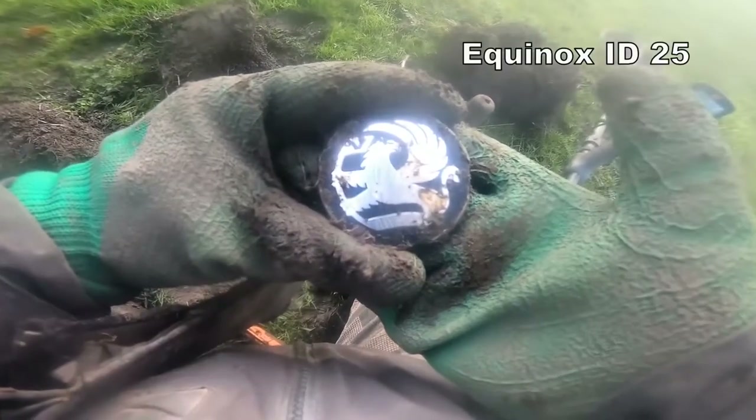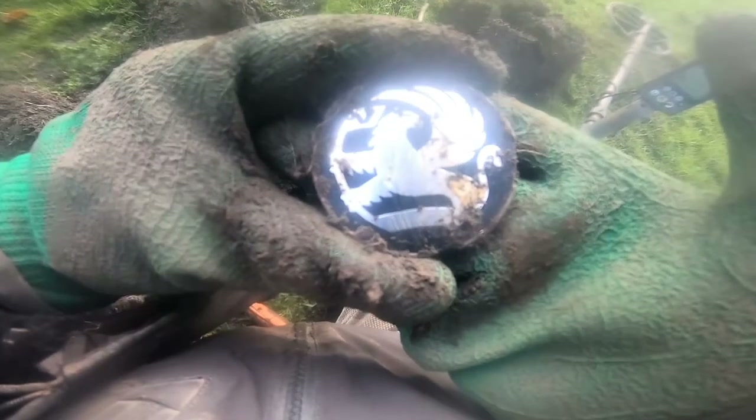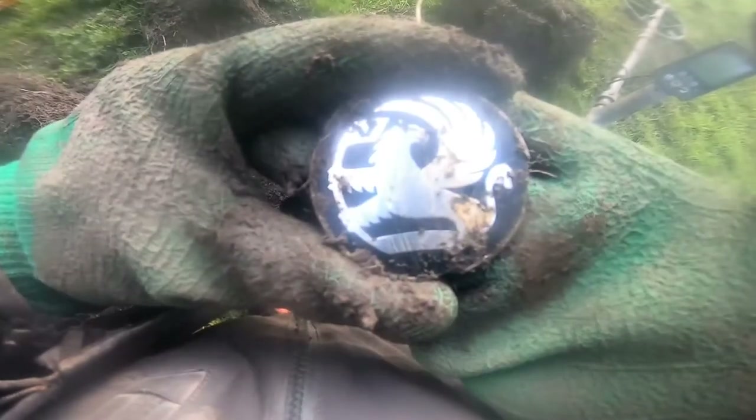Unusual voxel badge from a car. I don't know what that is, not so old I don't think, but still, different innit? Unusual voxel badge, let's see what it is, reveal the muck.